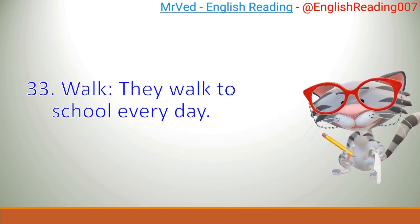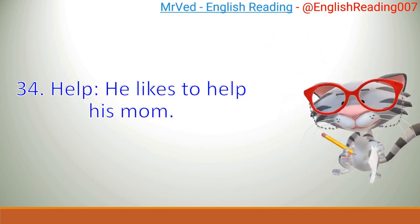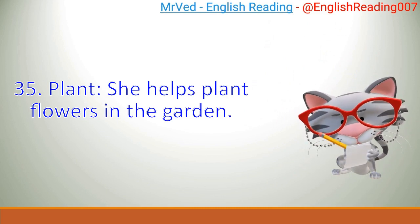33. Walk. They walk to school every day. 34. Help. He likes to help his mom. 35. Plant. She helps plant flowers in the garden.